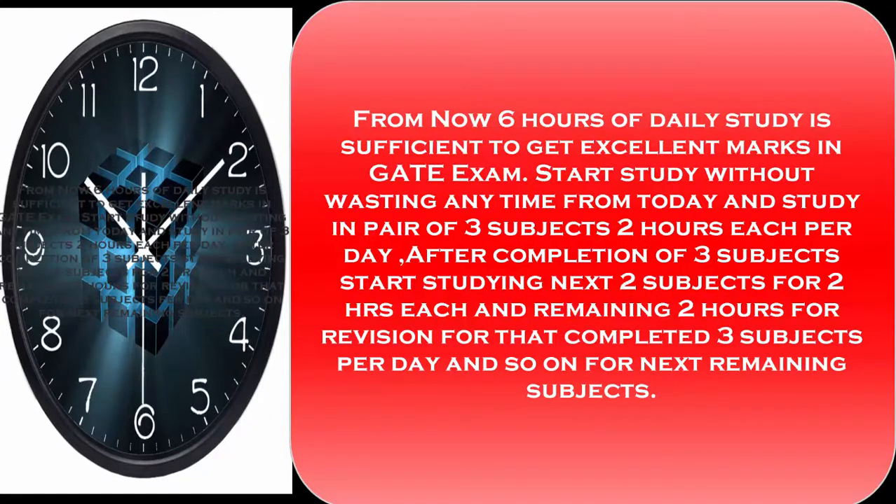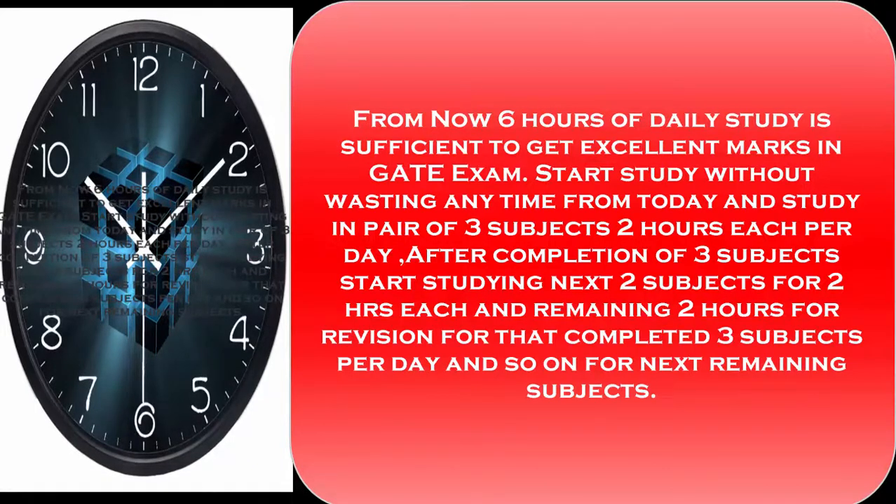Per day, after completion of 3 subjects, start studying the next 2 subjects for 2 hours each, and the remaining 2 hours for revision of those completed 3 subjects per day, and so on for the remaining subjects.